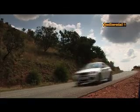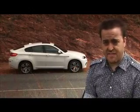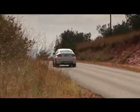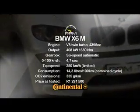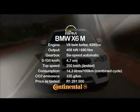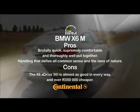It doesn't look much different, it doesn't handle any better, and it certainly doesn't sound any better — so essentially you're paying for more power. The X6 M is R378,000 more than the X6 xDrive 50i, and you get 108 extra kilowatts — meaning you'll be paying three and a half thousand rand extra per kilowatt, and that makes even less sense than the X6 itself. The M version is a technological marvel, but you'll be paying a huge premium for an M treatment that just doesn't feel that special.